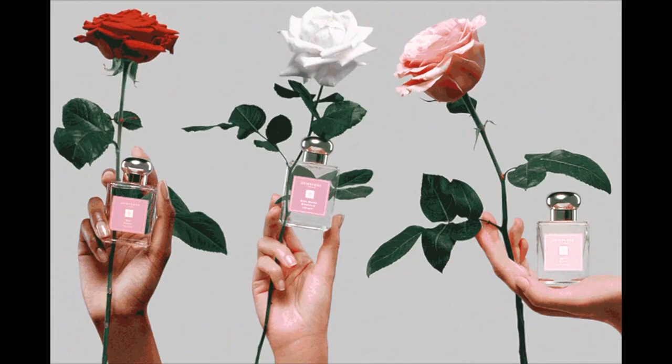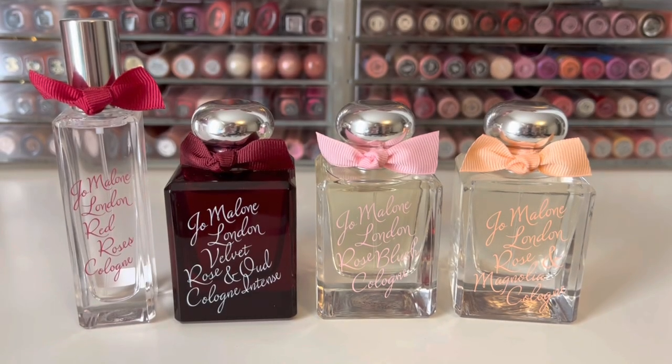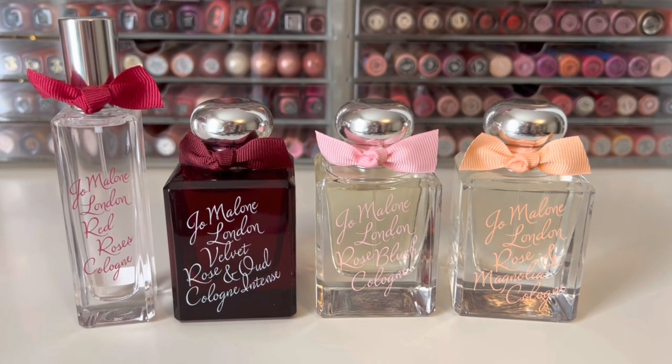Happy New Year, everyone! I'm starting out the year with a review of the 2023 Jo Malone Spring Collection. In 2022, Jo Malone released the Celebrating the Rose Collection, which included Red Roses, Velvet Rose & Oud, Rose Magnolia, and Rose Blush.